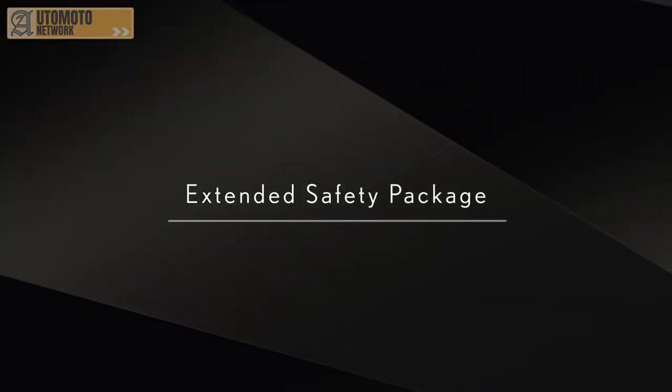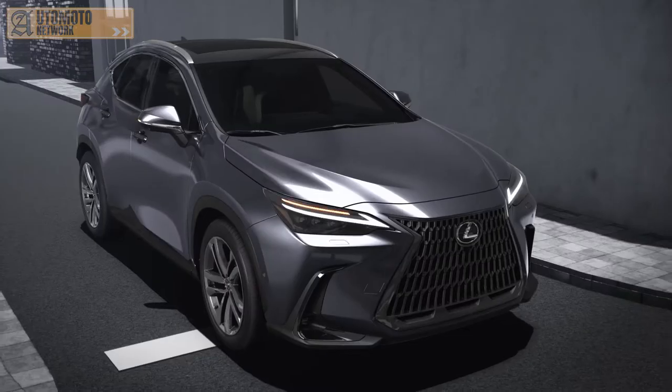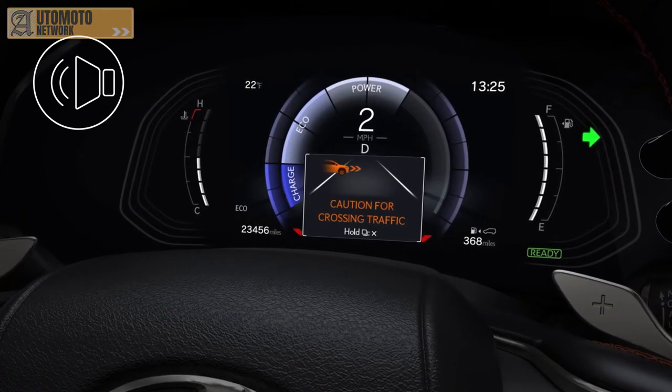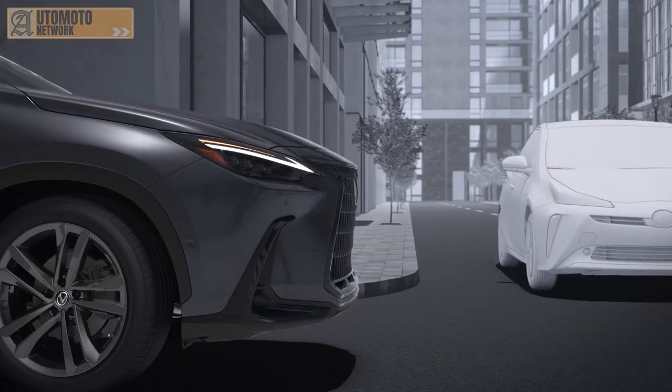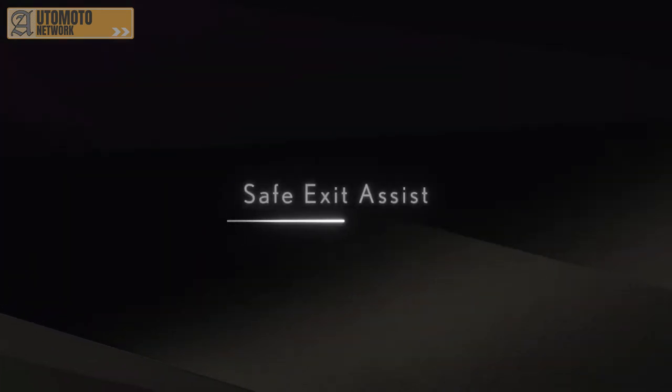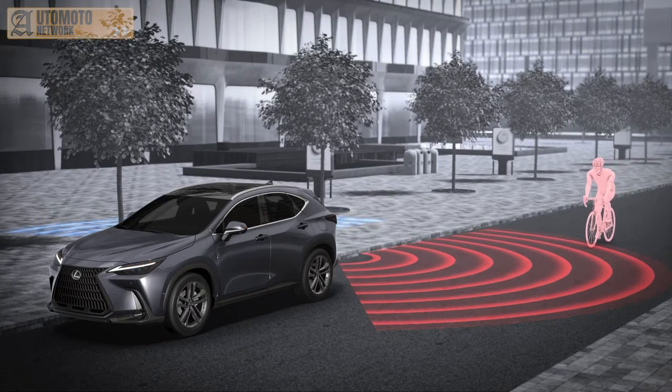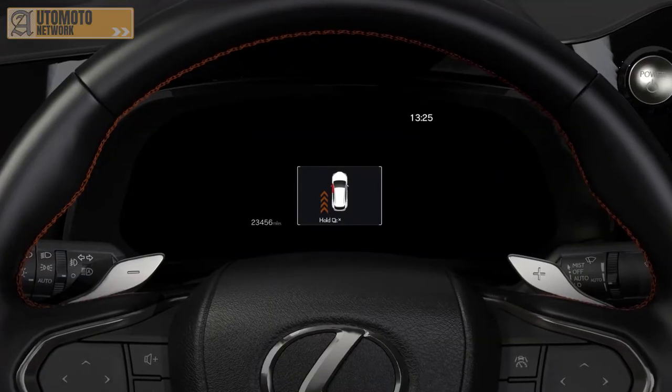The optional extended safety package adds even more protection, including front cross traffic alert. This detects and warns the driver of traffic approaching from either side in front of the vehicle, for example when emerging from a junction with poor sight lines. Lexus's 360-degree safety thinking goes beyond Lexus Safety System Plus, for example with a clever Safe Exit Assist system. This links the NX's new e-latch one-touch electronic door release system with the car's blind spot monitor to warn of any traffic or cyclist approaching from the rear.